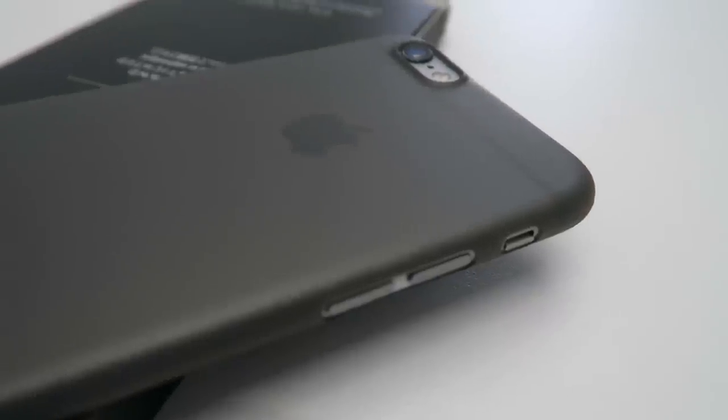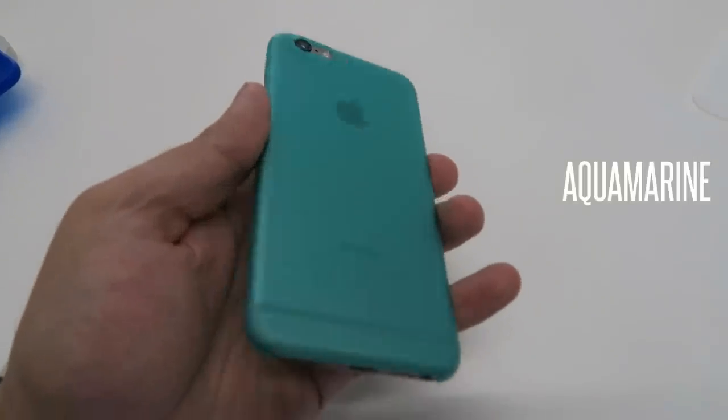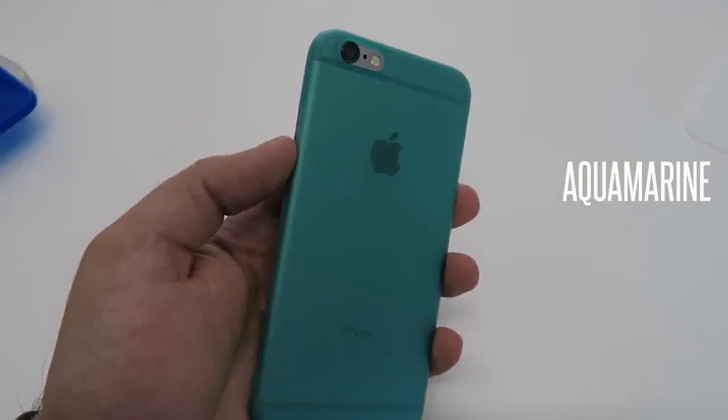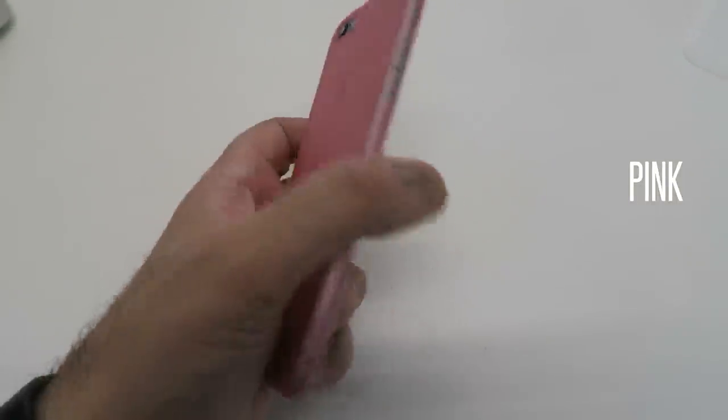This case is intended for people who want very basic protection for their iPhone without adding bulk. It's not going to offer drop protection, but it will protect the back from scratches if you have it on a table or in your pocket or bag with keys and coins.